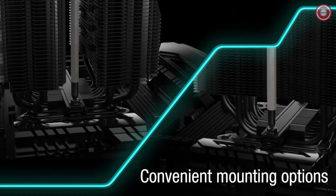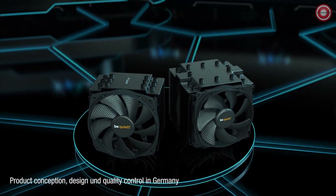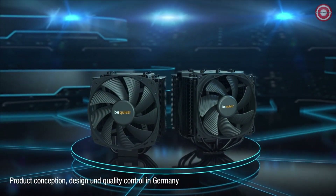The Dark Rock 4 is a superb choice for those seeking outstanding cooling performance without sacrificing silence, making it perfect for the Ryzen 9 5900X.